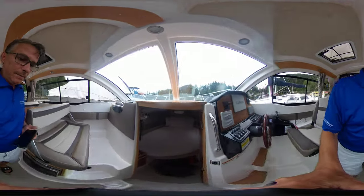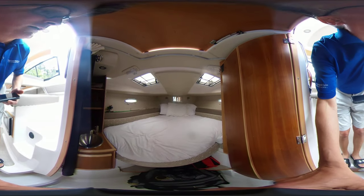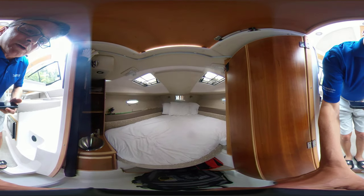I'm going to go into the cutty. In the cutty, we have another sink inside here. We've got a little screen TV there. And in behind the door here, we have the head.